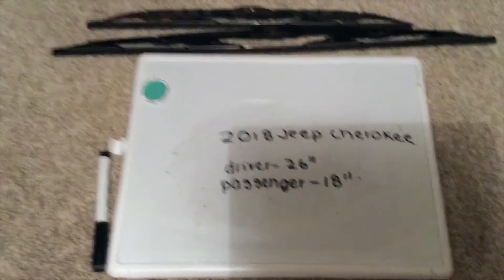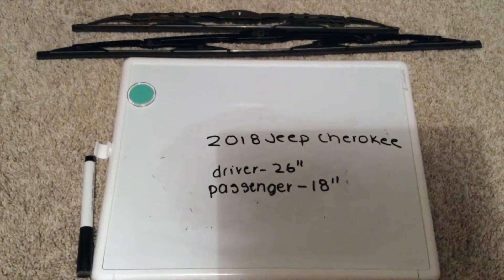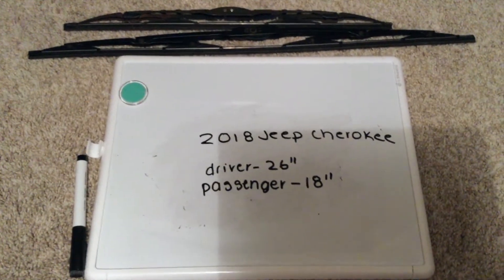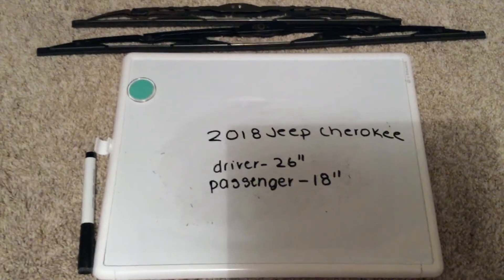The wiper blade replacement size for the 2018 Jeep Cherokee will be two different size wipers for the driver and the passenger side. If your 2018 Jeep Cherokee uses a different size wiper blade, please be sure to leave a comment and let the rest of us know.